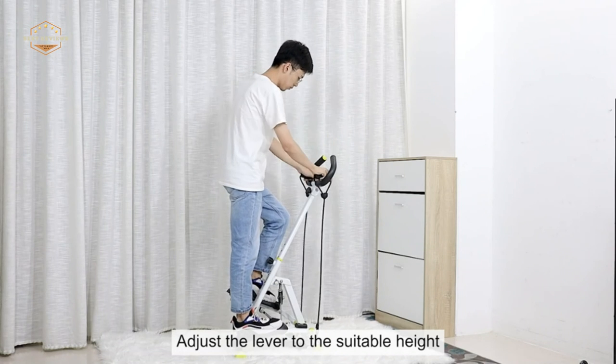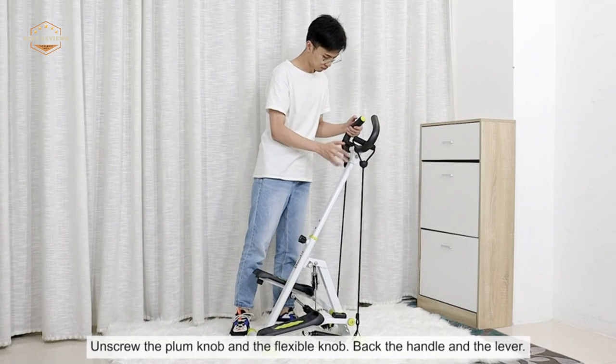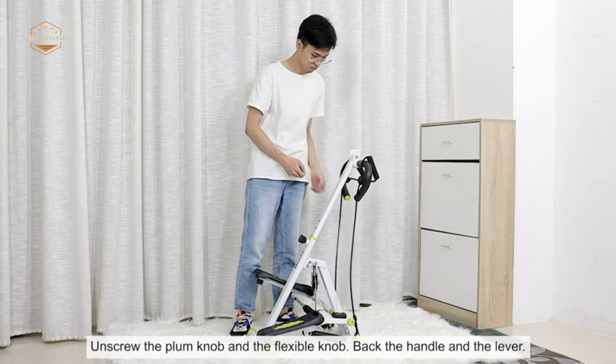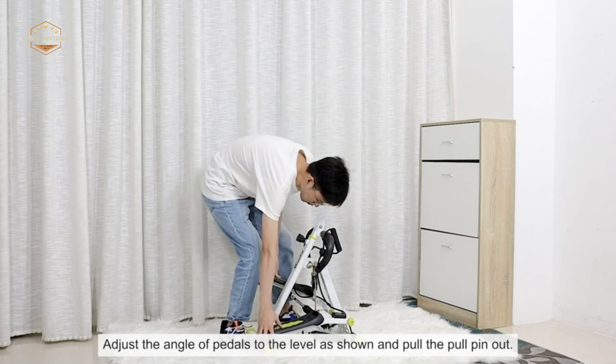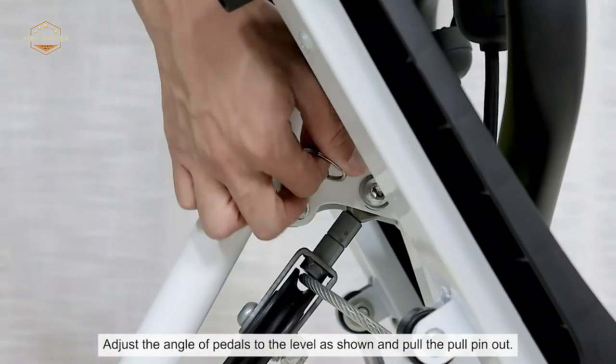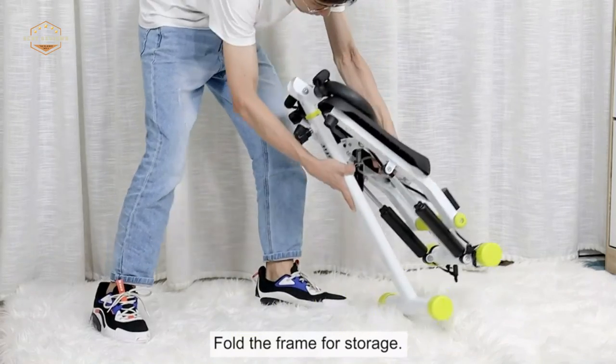Hope you found this video helpful in finding the best stepper machines for home. If you found it helpful, please give a like, comment your opinion, and tell us which one is perfect for you. Subscribe to our channel to get the latest updates on different product reviews.